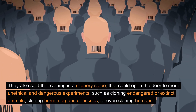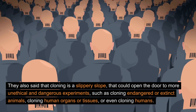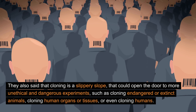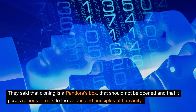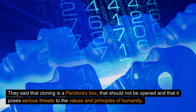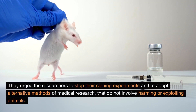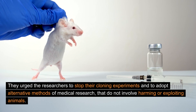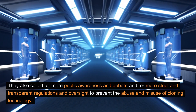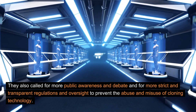They also said that cloning is a slippery slope that could open the door to more unethical and dangerous experiments, such as cloning endangered or extinct animals, cloning human organs or tissues, or even cloning humans. They said that cloning is a Pandora's box that should not be opened, and that it poses serious threats to the values and principles of humanity. They urged the researchers to stop their cloning experiments and to adopt alternative methods of medical research that do not involve harming or exploiting animals. They also called for more public awareness and debate, and for more strict and transparent regulations and oversight to prevent the abuse and misuse of cloning technology.